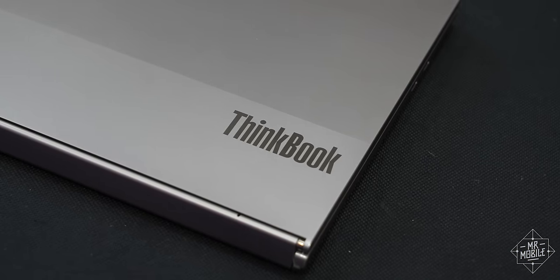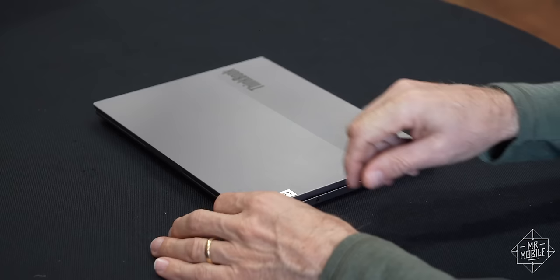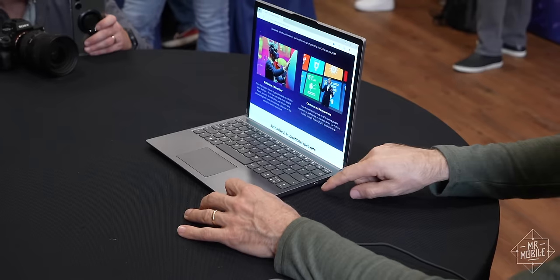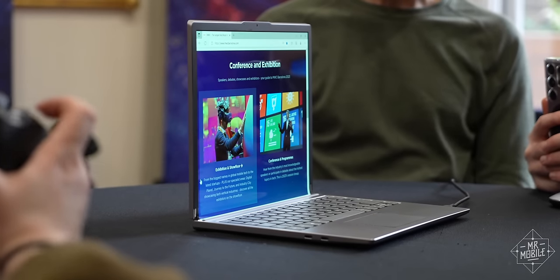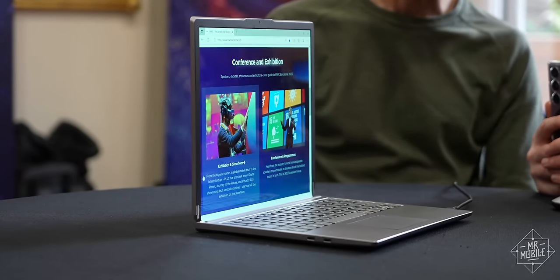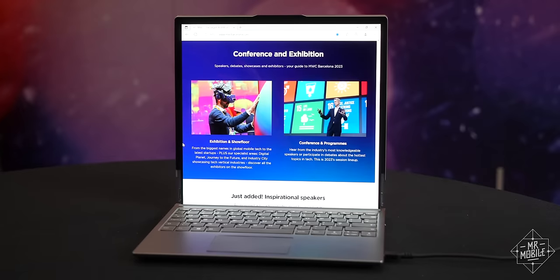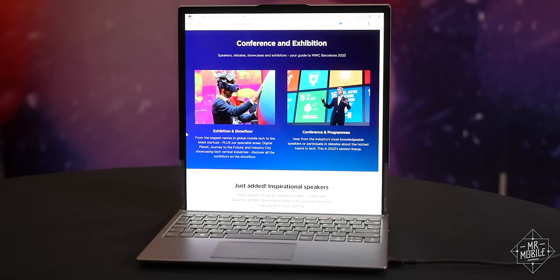Let's start with the laptop. When it's closed, it looks like any other low-profile Lenovo ThinkBook. Open it up, and it still looks like a 12.7-inch notebook. But what if you need more room? Flip a switch on the side, and an assembly of motors and springs spring into action to stretch that plastic OLED vertically into a 15.3-inch screen.